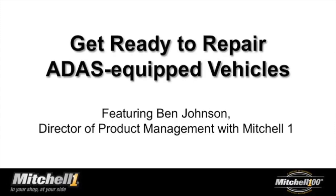Ben Johnson, Director of Product Management with Mitchell One, is our expert guest today. Having led a spirited lesson in ADAS technology and service at Apex, he is well-versed in sharing why you need to be ready to service these vehicles, how to get information that you know is correct, and most importantly, put it all together for an accurate repair. Ben has extensive experience in his 35 years in the aftermarket, starting as a technician and culminating in his role now with Mitchell One.